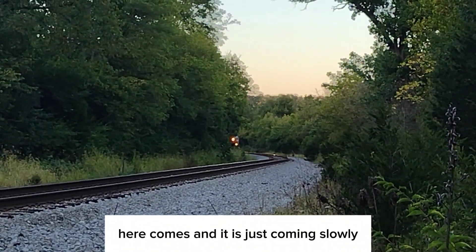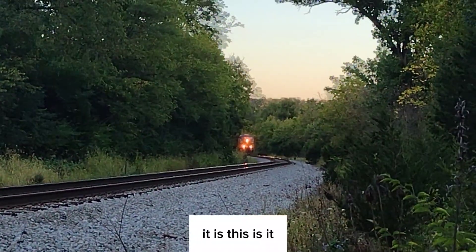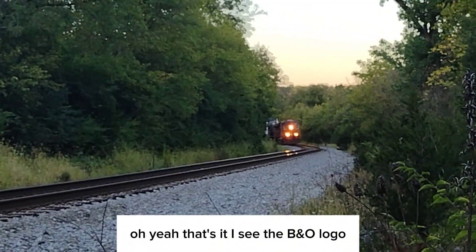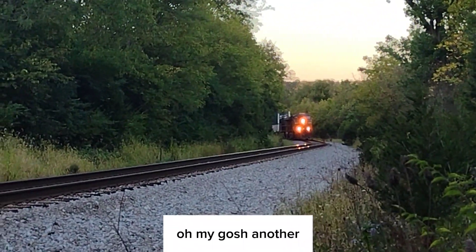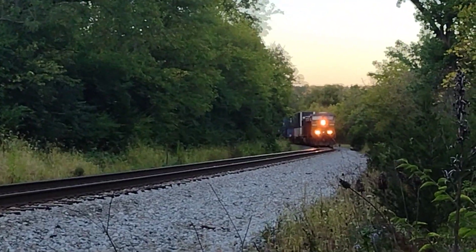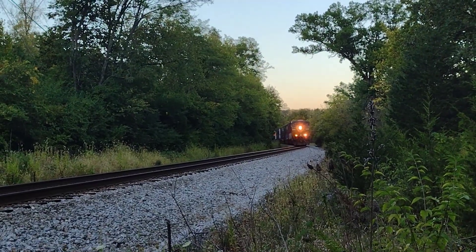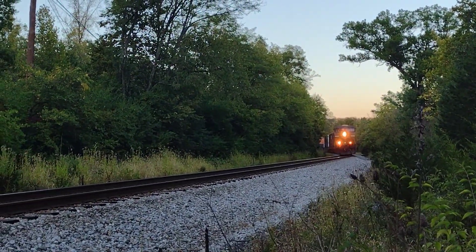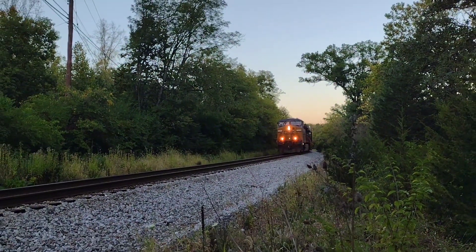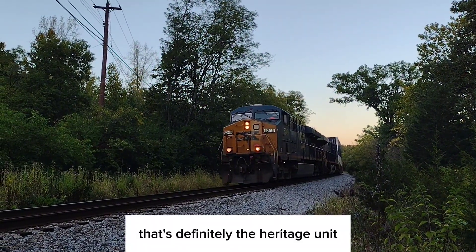I can hear it and I can see the glow of the headlights shining on the rails down there. When I lean over I see the leading engine — oh, here it comes and it is just coming slowly. We're gonna get a beautiful view of the B&O if it comes on this — it is! This is it. That's it leading, 5249. And there's the heritage unit. That's definitely the heritage unit.